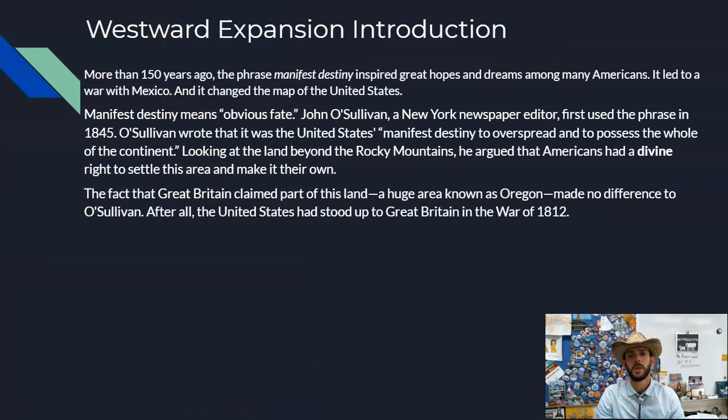Here is the introduction to the first section on westward expansion. More than 150 years ago, the phrase 'manifest destiny' inspired great hopes and dreams among many Americans. It led to a war with Mexico and changed the map of the United States. 'Manifest' means to become obvious or apparent, and 'destiny' means fate — so manifest destiny is the obvious or apparent fate. This phrase was created by John O'Sullivan, a New York newspaper editor who first used it in 1845. He wrote that it was the United States' manifest destiny to overspread and possess the whole of the continent.